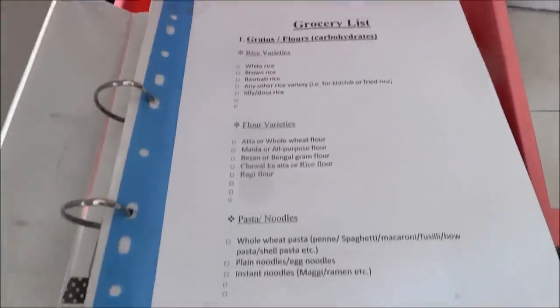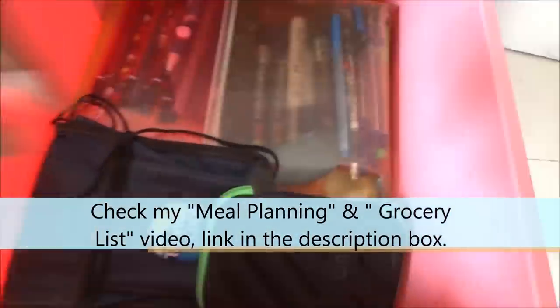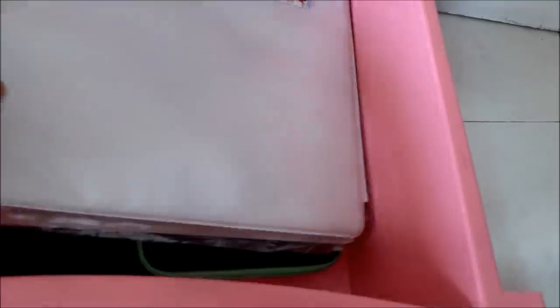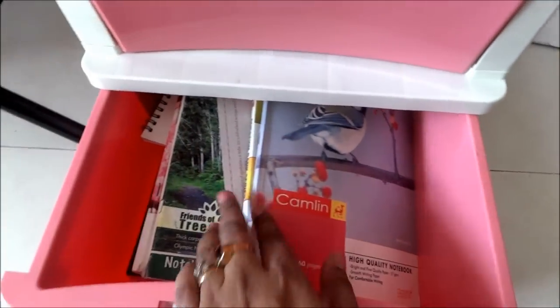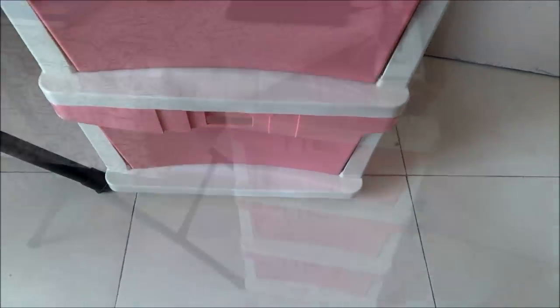In this second drawer I am keeping this binder — remember this one from my meal planning video? Inside that I am keeping this grocery list. If you haven't checked my grocery list video, make sure to check it — the link you will find in the description box below. Other than that I am keeping this pencil bag, extra pens, hard drive covers, etc.